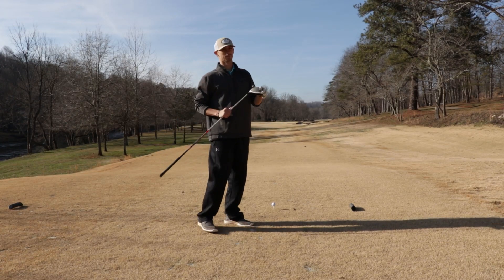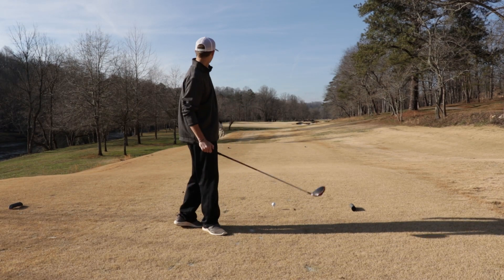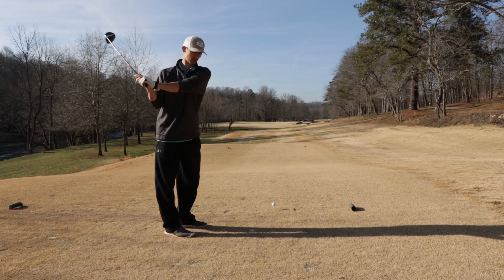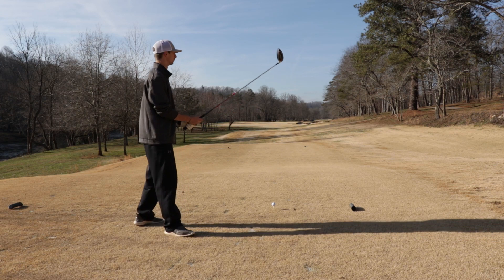We've got a par five here. Bogey on that last one is kind of annoying because the tee shot was perfect. I'm going to try to get this one — I haven't been hitting my driver well. Going to try to get this one up the left side, let it come back to the right, and go for an eagle.